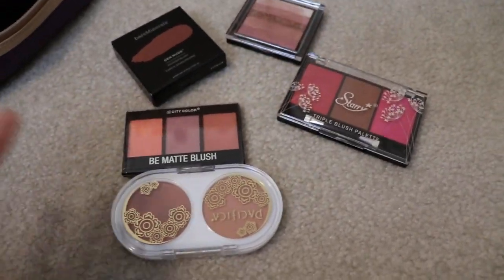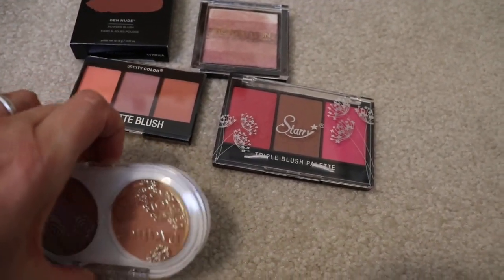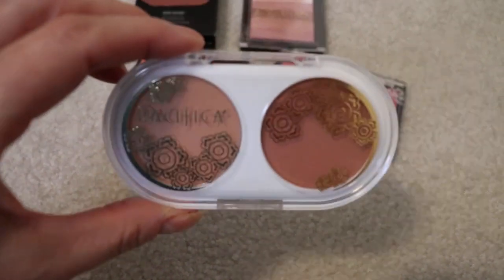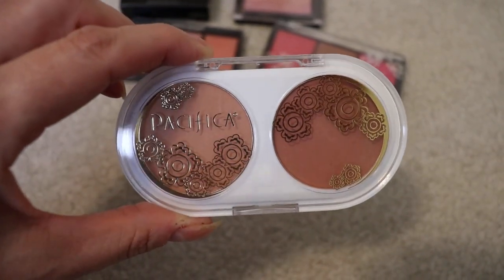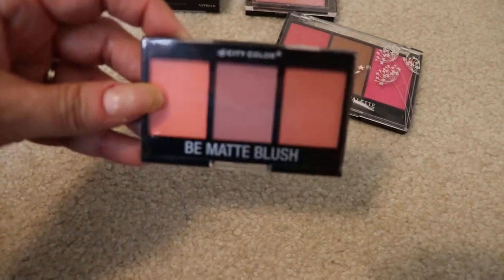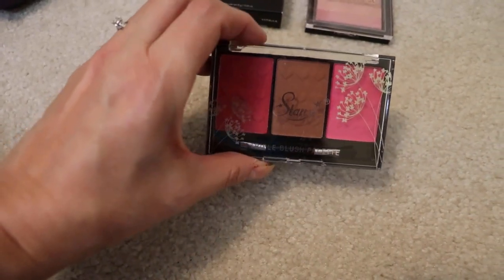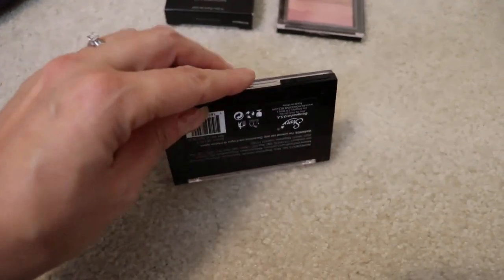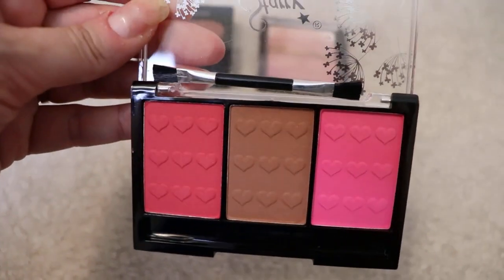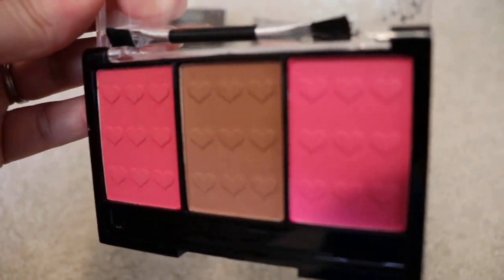I like powders — face powder, blush powder, mineral powders and so forth. I have a couple palettes too. This is like a highlighter-slash-blush — this is Pacifica, it's pretty, I think this was in an Ipsy bag. Two pretty colors. I definitely will start using these once my other blushes are almost used up. This is another Be Matte Blush by City Color — I think this was in an Ipsy bag as well, beautiful shades. And this one of my favorites — this is from Miss A. The only reason I bought it: check out the hearts on the palette. Is that so cute or what? I love it. So this will be used soon.